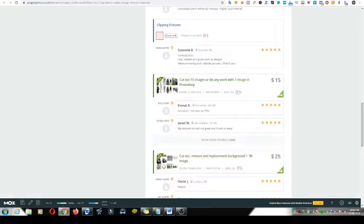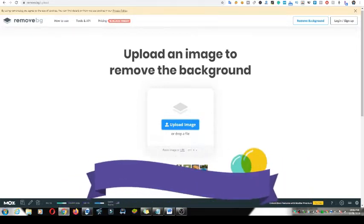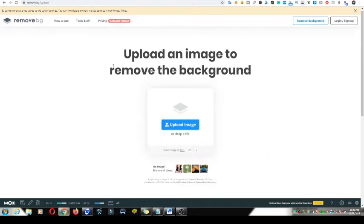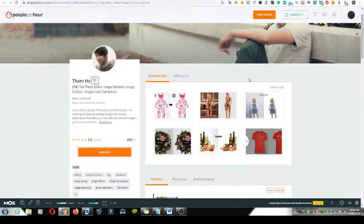The site I'm going to show you is very straightforward. It says: 'Upload an image to remove the background.' This is what most people are doing — just go to remove.bg. Let's say a client sends you images and asks you to remove the background.